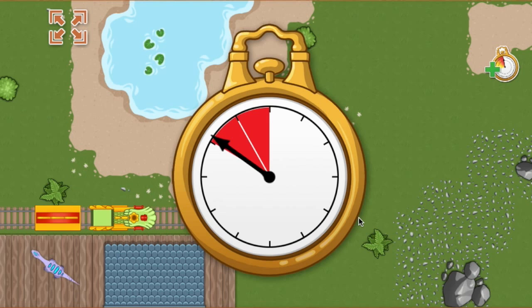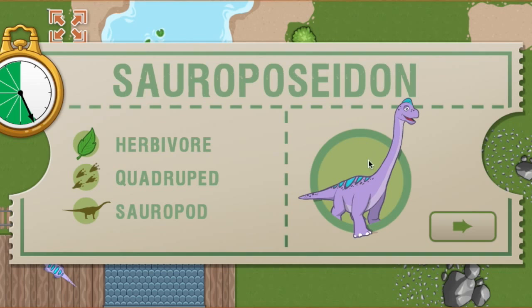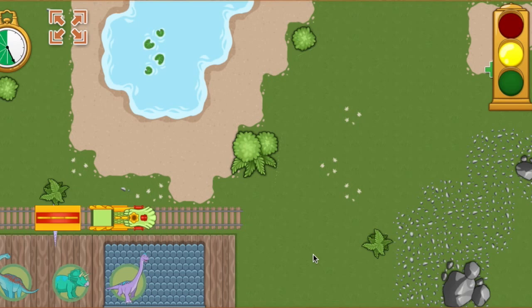All aboard! We arrived early last time and we are this far ahead of schedule. Now we have this much time to make it to the next station. This time, we're picking up a Sauroposeidon. Sauroposeidon is a very large dinosaur like many other sauropods — it's over a hundred feet long and fifty feet tall! Ready, set, go!